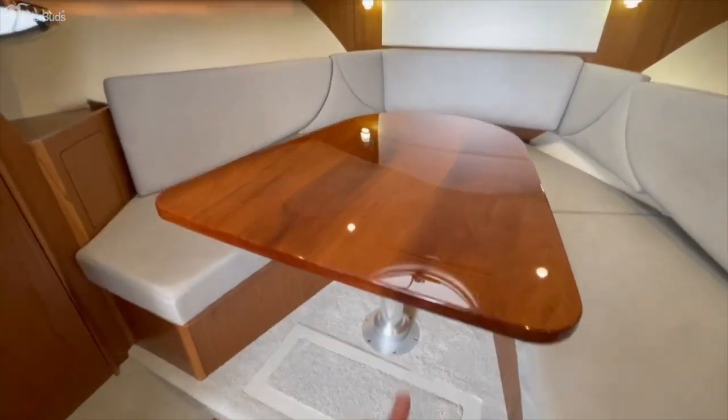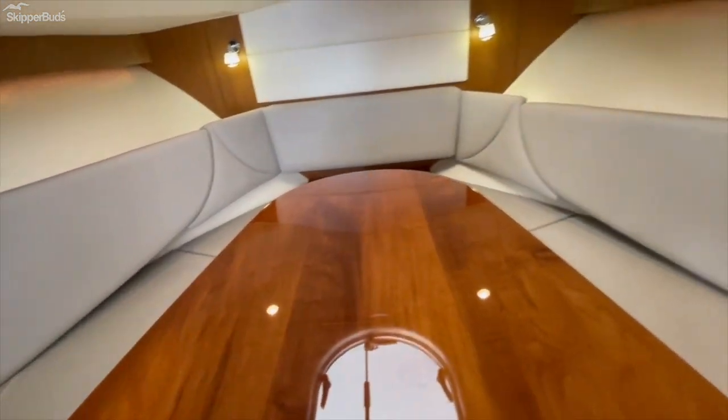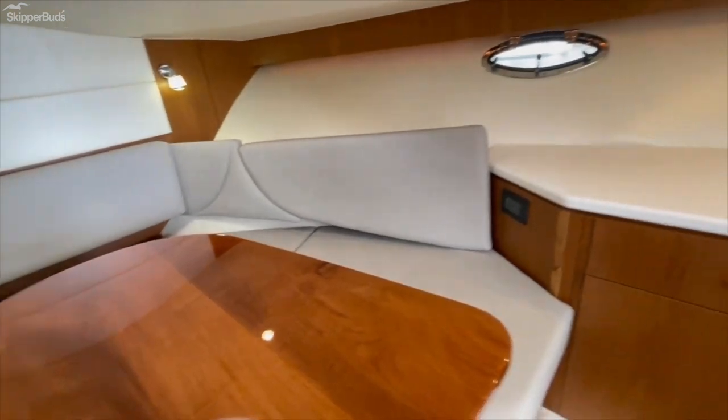This table will lower and then some of the cushions and the backrest pop in to make it a full V-berth bed.